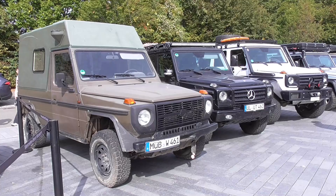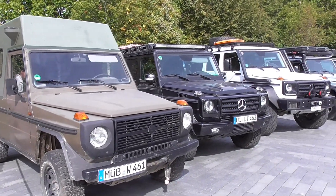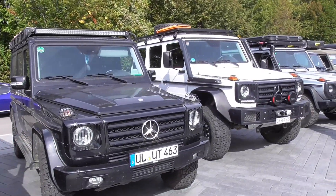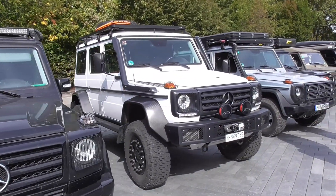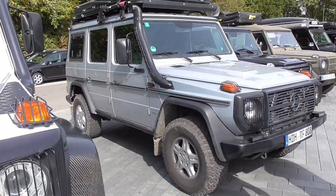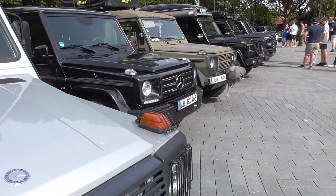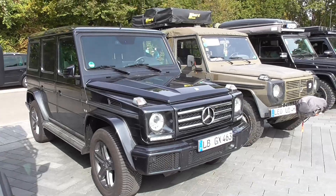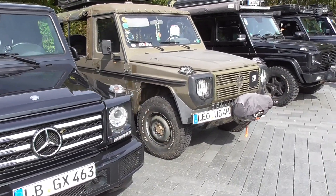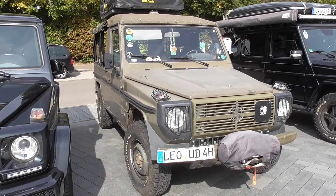This is heaven for every G-class lover — not one, not two, not three, not four. I'm very happy that today they have sorted the cars. This is number five, I'm thinking. Here's a Wolf 230 GE — the military variation is called Wolf.